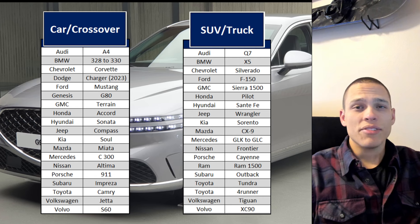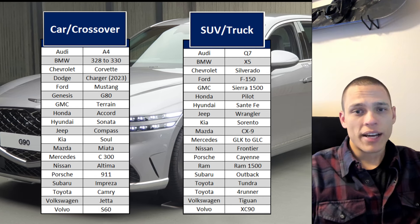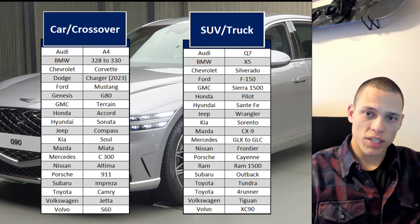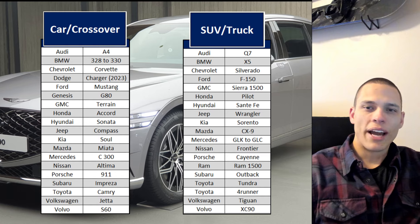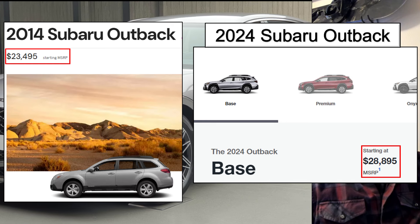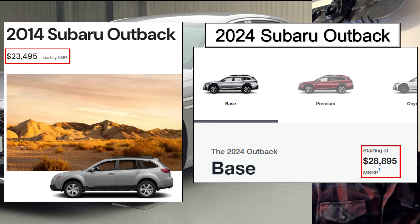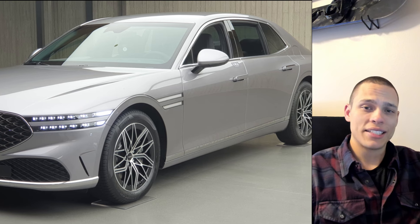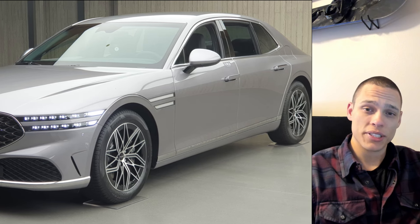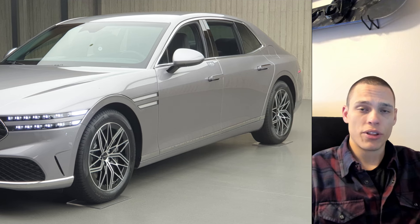So here's what I did. I made a list of 19 major vehicle brands in the United States, and then for each brand I picked one car or small crossover, and then one full-size SUV or truck. From there, I compared the 2014 MSRP to today's MSRP. I stayed consistent and always used the cheapest trim type for that vehicle.